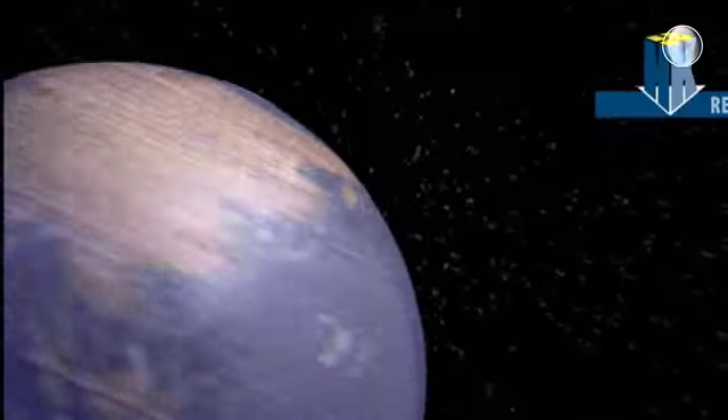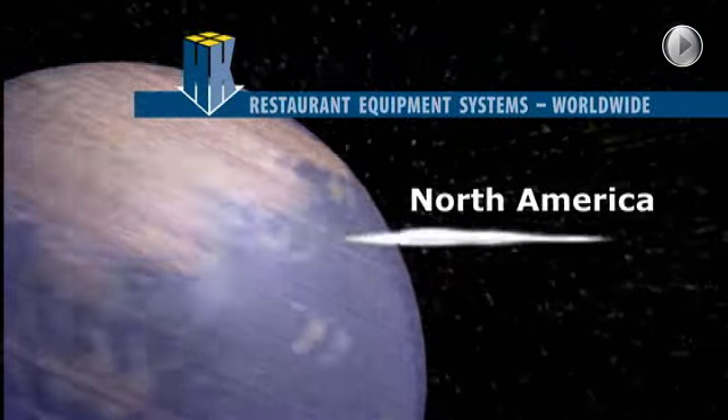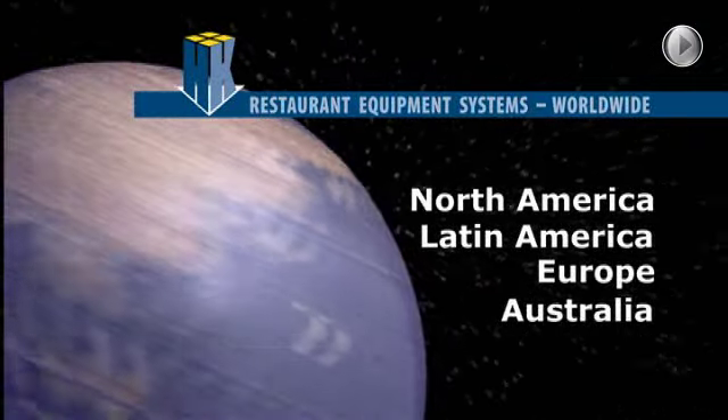Over the years, we've provided flexible, value-driven restaurant equipment solutions to major customers in North America, Latin America, Europe, Australia, and Asia.